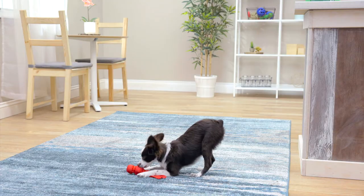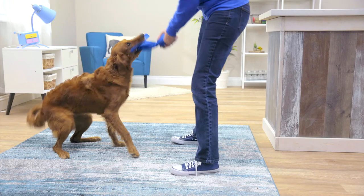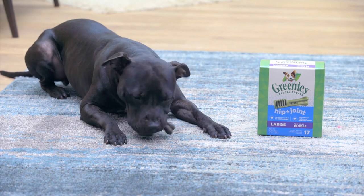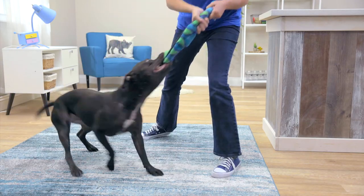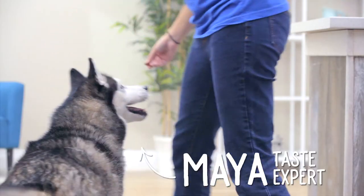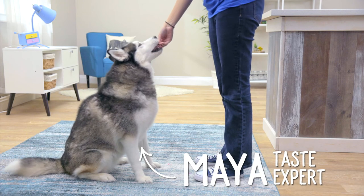So it doesn't matter if you have a five pound Yorkie or a 100 pound Rottweiler. Greenies has a treat for you, and Greenies hasn't forgotten about our pups in need of extra care. They have formulas for weight management and hip and joint support. They even have a grain-free line for allergy sufferers, available in tasty flavors like fresh mint and blueberry.